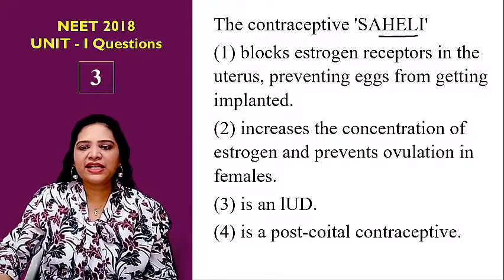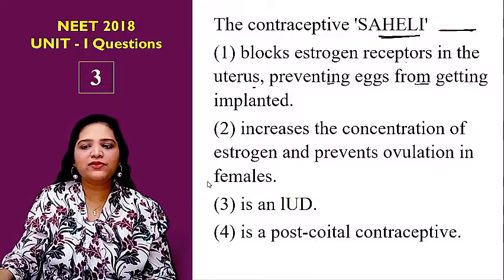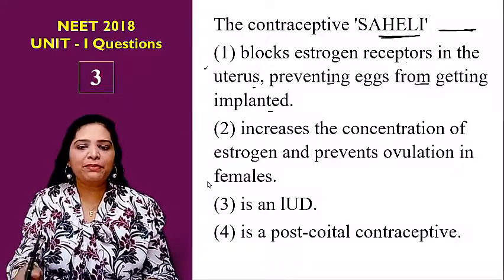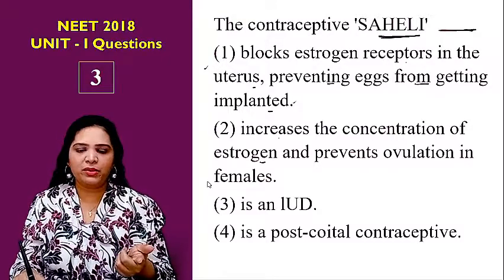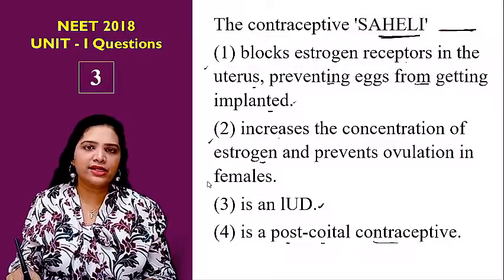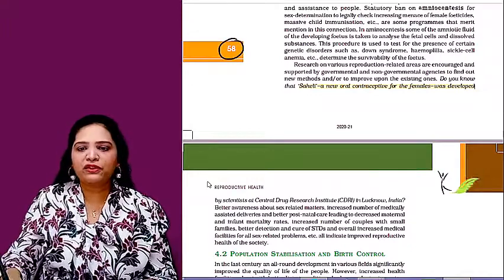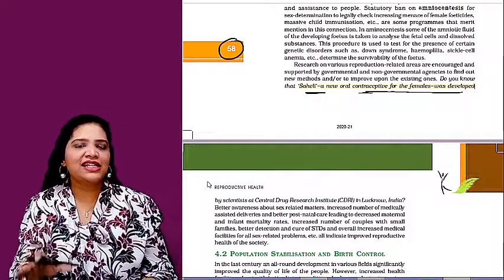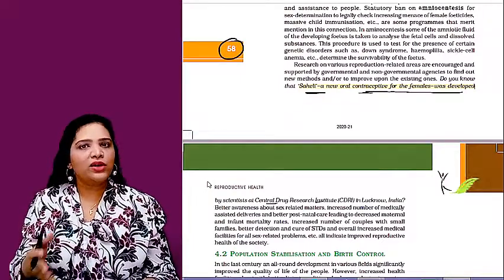The third question is about the contraceptive Saheli. The options for its mode of action are: it blocks estrogen receptors in the uterus preventing eggs from getting implanted; it increases the concentration of estrogen and prevents ovulation; it is an intrauterine device; or it is a post-coital contraceptive. This question is from chapter 4, reproductive health, page number 58, where Saheli is described as an oral contraceptive developed by CDRI India.